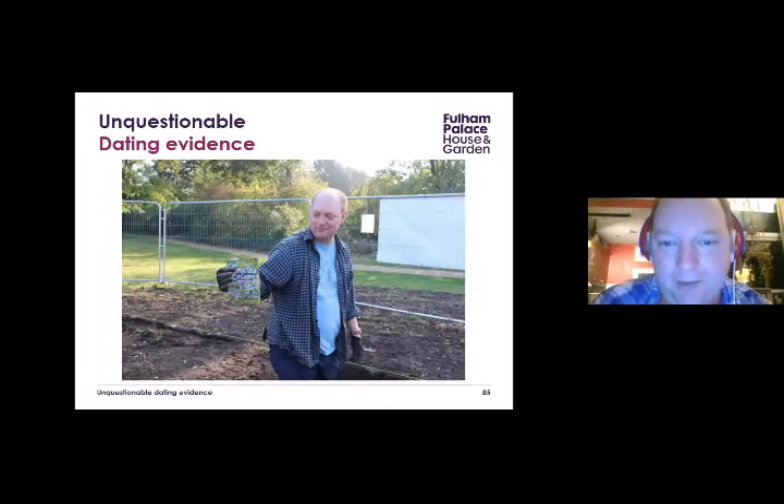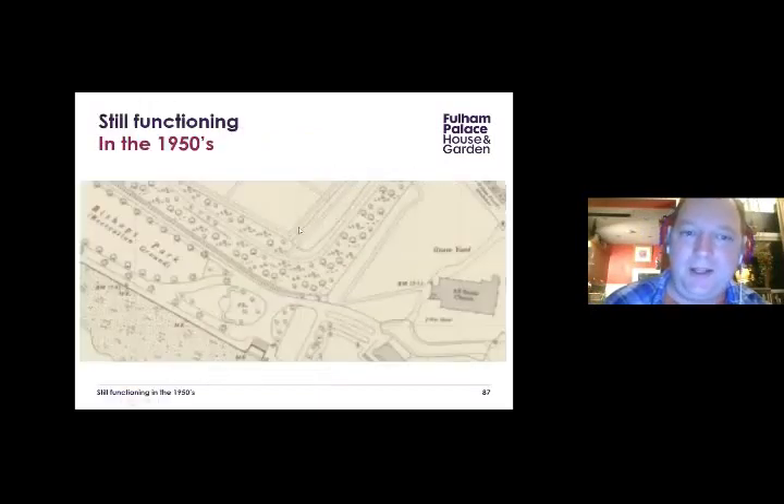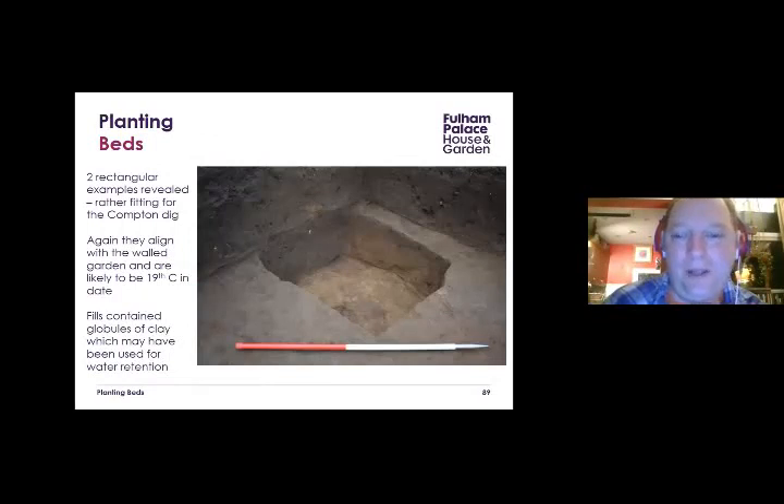We had more fun in the other trench. We found a path aligning with the walled garden — it's got to be post-1764 and not very well built but clearly present — also visible on 1950s maps. Nice finds included an 1897 coin of Queen Victoria, possibly a medal. We also found planting beds aligning with the walled garden, with finds suggesting 19th-century date. Interesting globules of clay in the soil may have been used for water retention, though the gardeners thought it wouldn't have been particularly effective. There were also nice clay tobacco pipes with a City of London coat of arms, probably early 19th century.